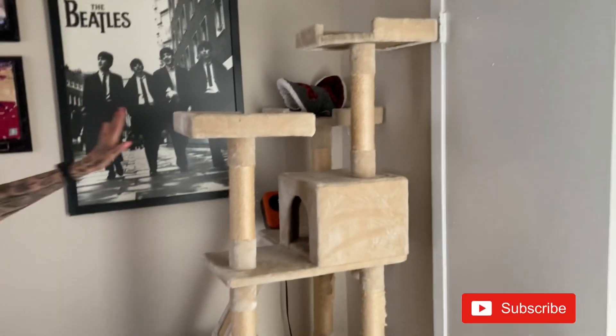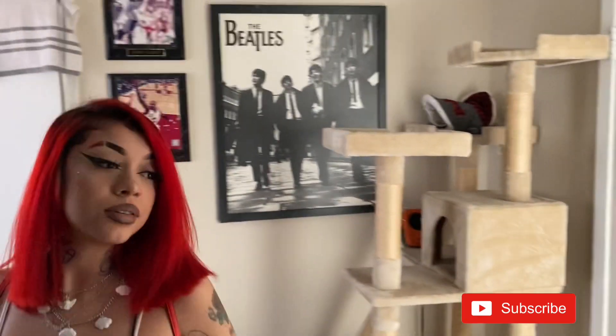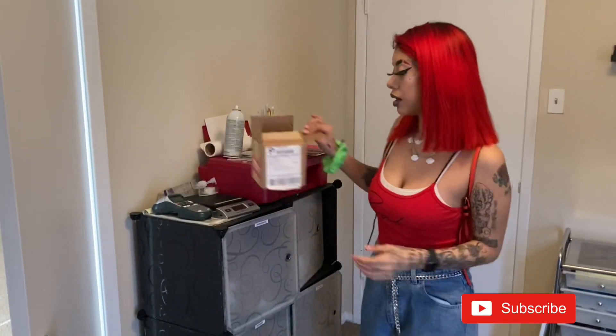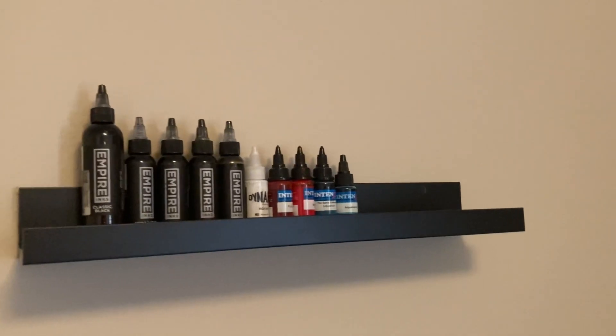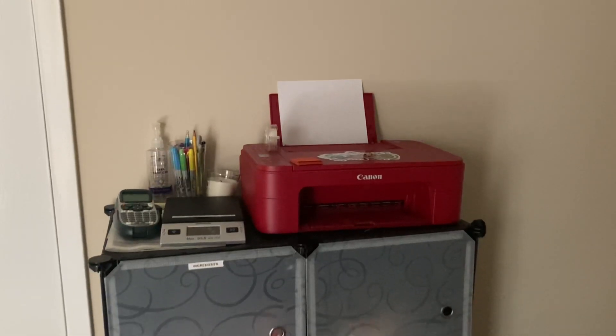You're gonna have to excuse the clothes I have here — I've been washing for the past three days or something. Here's the cat condo where Doja spends most of her time. And here is my printer, my candle, and I was unpacking my inks. This little shelf I got from IKEA — in here I have all my lip gloss supplies.